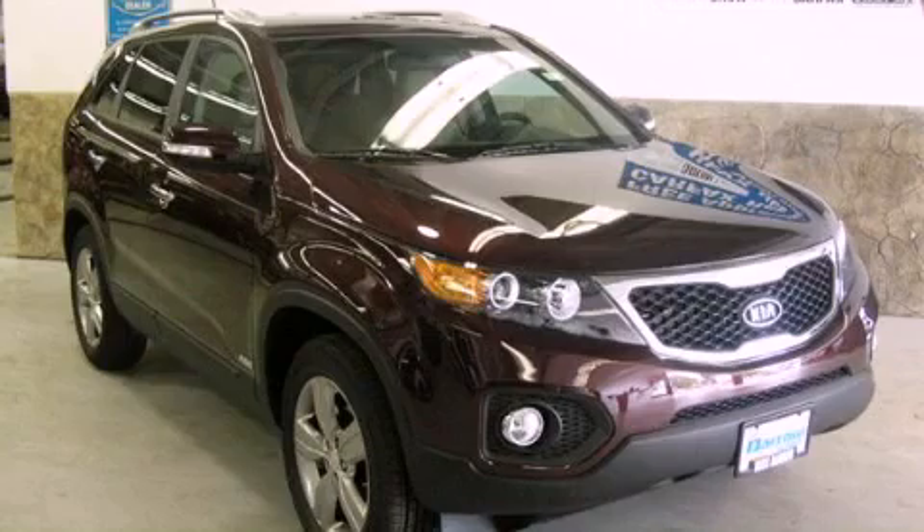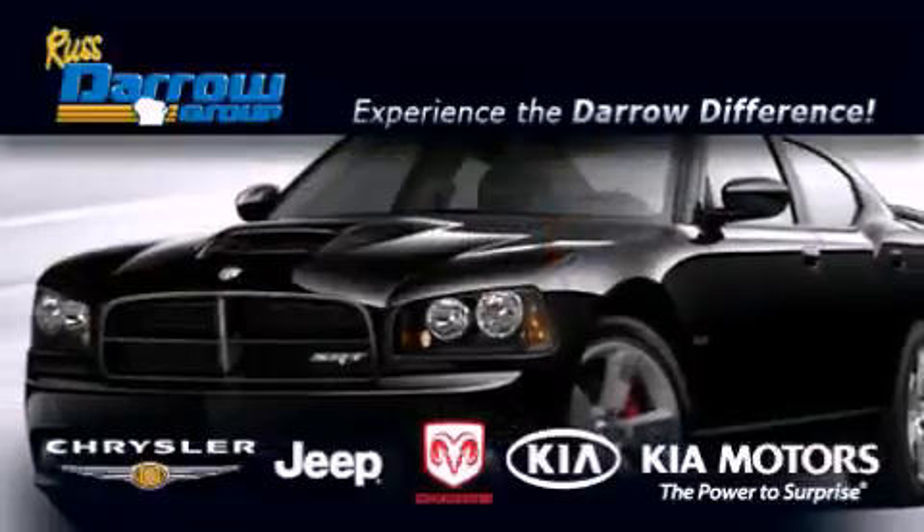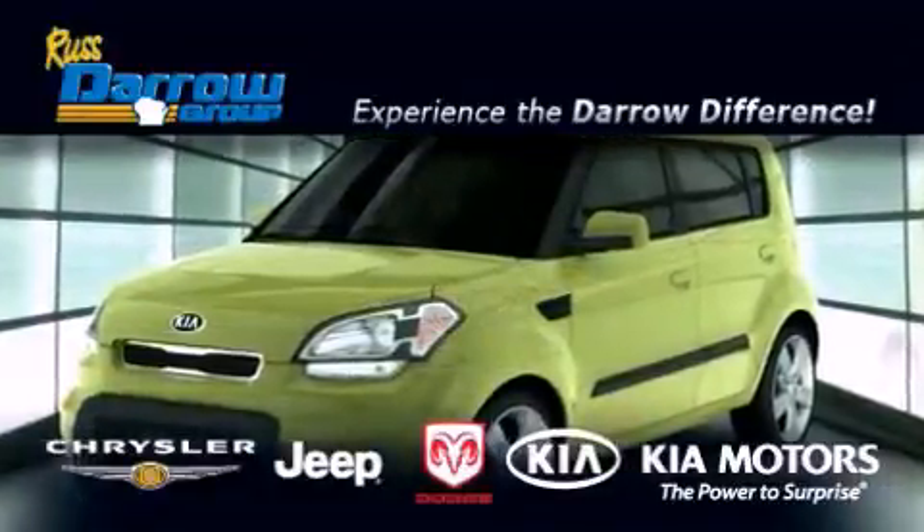We invite you to contact us today to learn more about this vehicle. Get the Darrow difference today, only at Russ Darrow Kia Chrysler Jeep Dodge Madison. Russ Darrow!